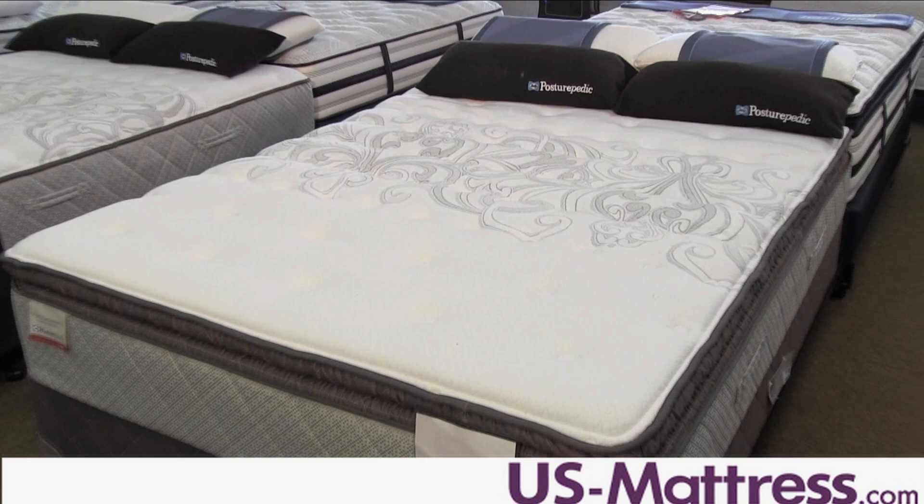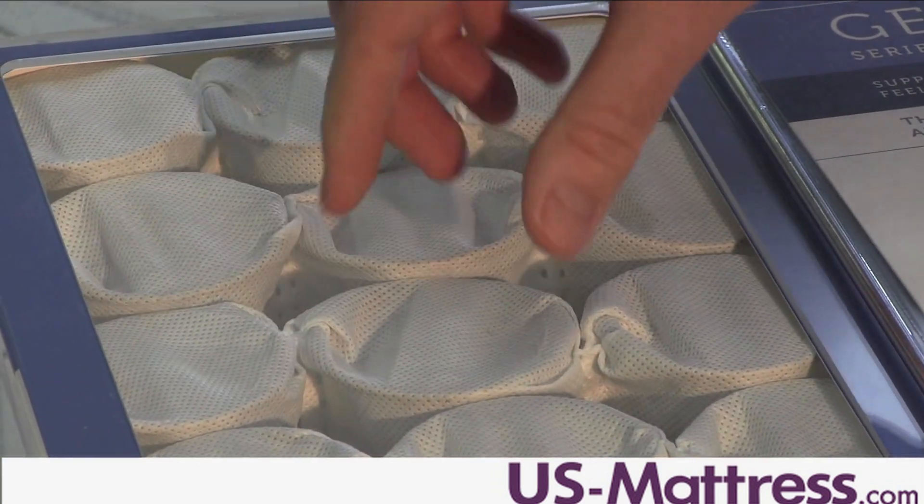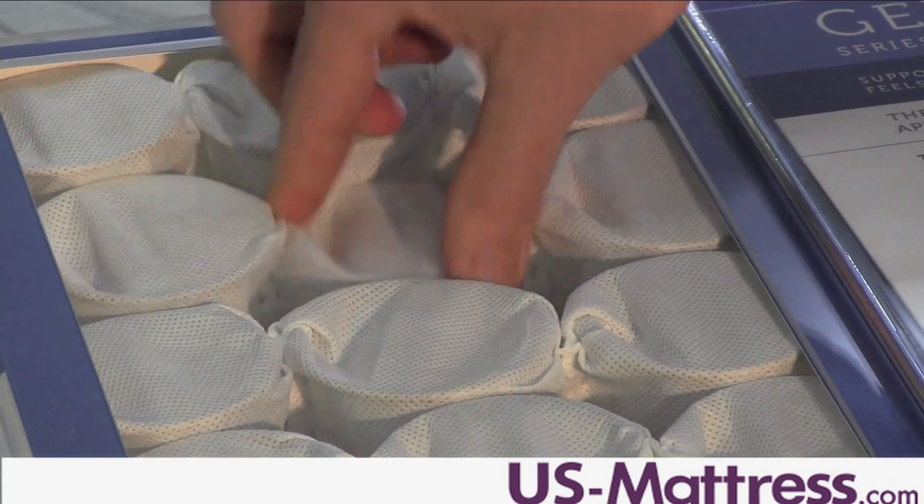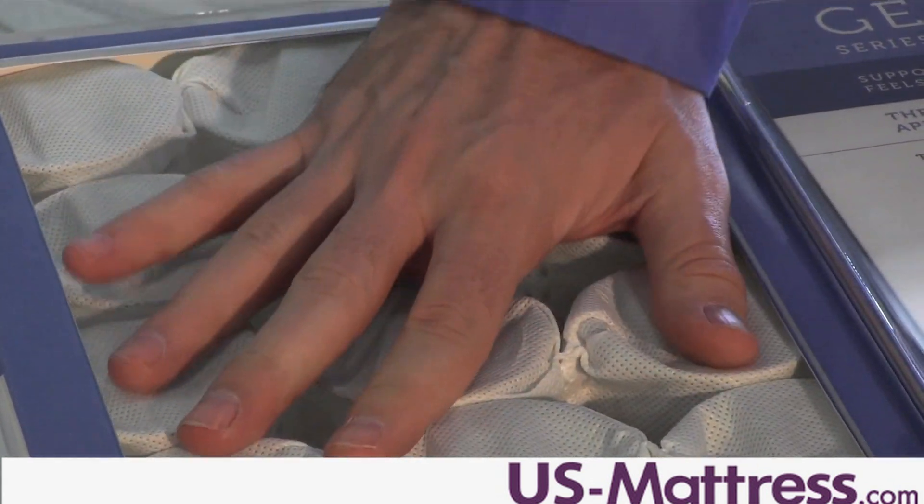Support at the Cooper Mountain 2 is delivered through the Apex coil system, which contains hundreds of individually wrapped, twice-tempered titanium alloy coils that respond independently and contour to your back better than traditional tied systems.